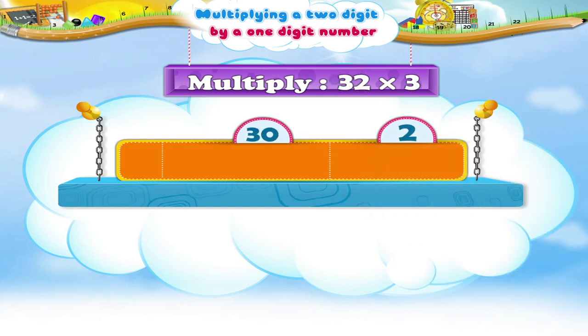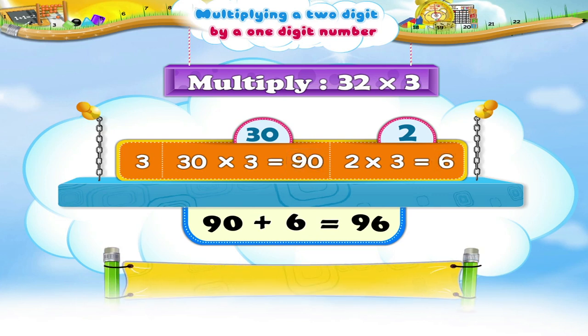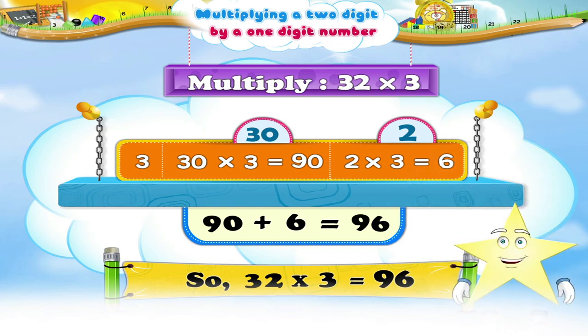Next, multiply 30 by 3. 30 times 3 is 90. Multiply 2 by 3. 2 times 3 is 6. The sum of 90 and 6 is 96. Hence, 32 multiplied by 3 is 96. I hope you have understood.